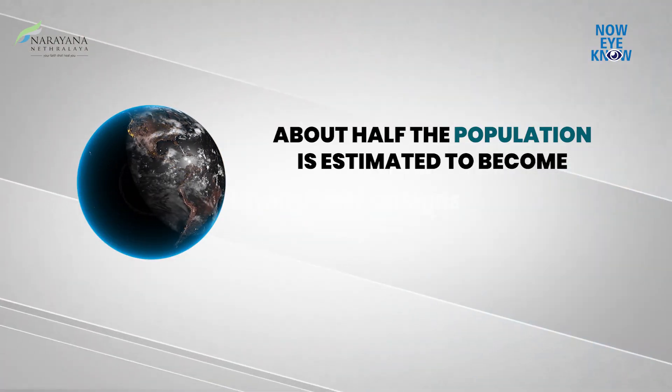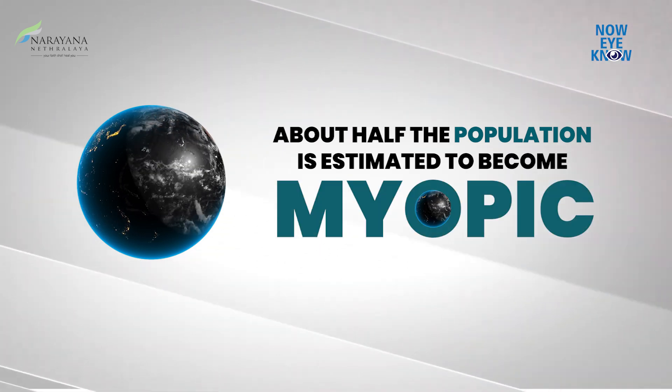Myopia, or nearsightedness, is one of the most common causes of visual impairment in children. About half of the population is estimated to become myopic by 2050. Myopia is a progressive condition which starts in early childhood and can progress till early adulthood.